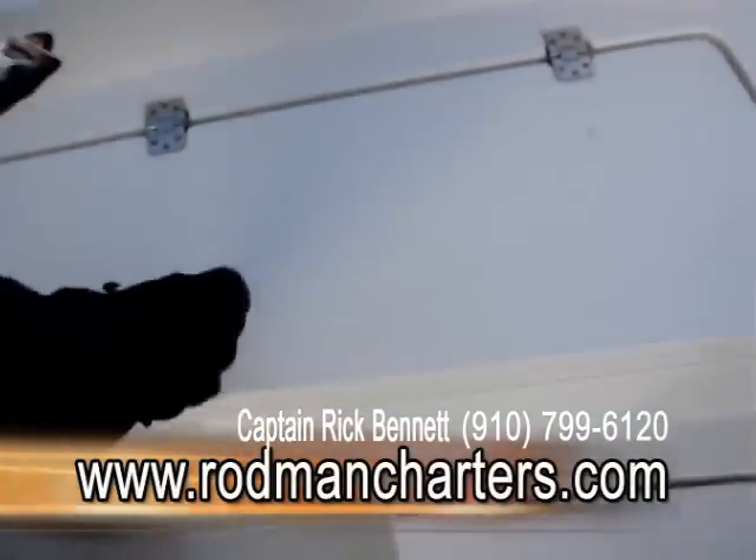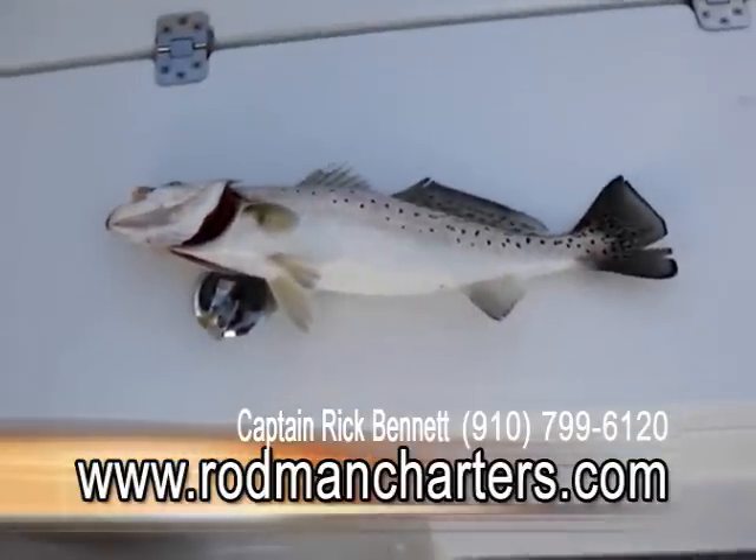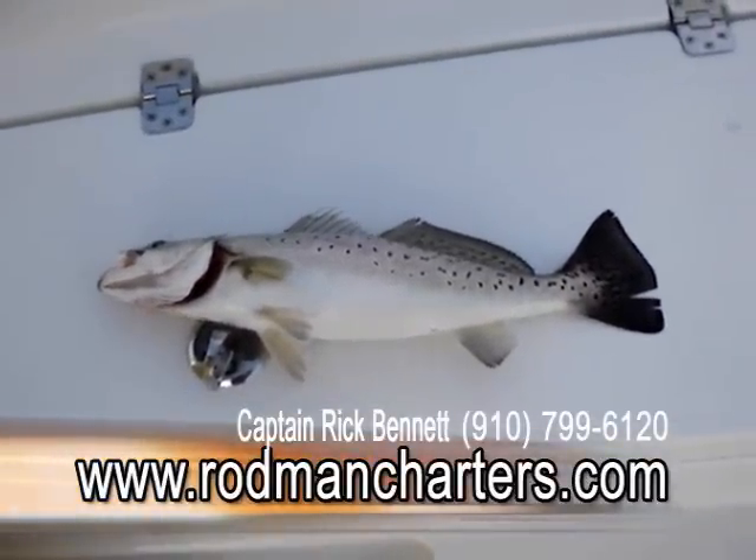All right, we're going to lay him out on the deck right here and let you see what we're catching. There he is — nice speckled trout. He's about 16 inches, wouldn't you say? Yeah, pretty fish.